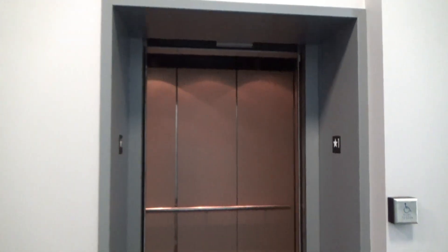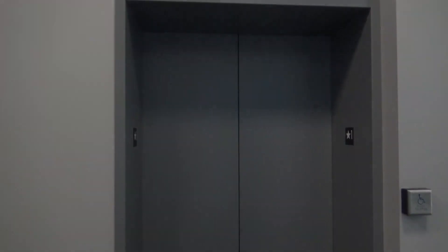First floor. All right, all right. Oh God, no, no, no, no!